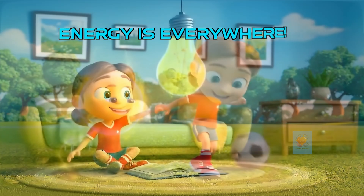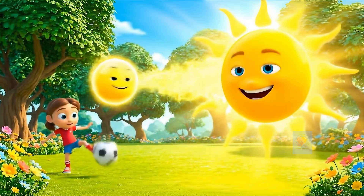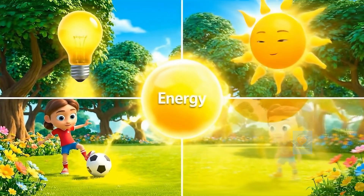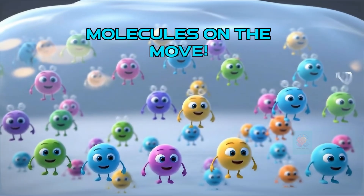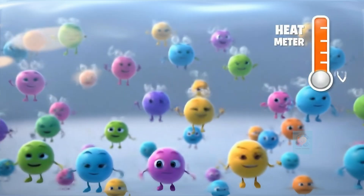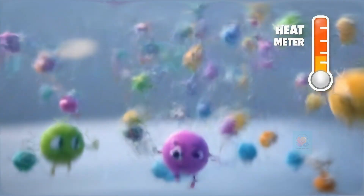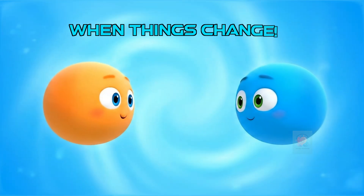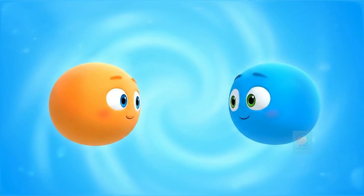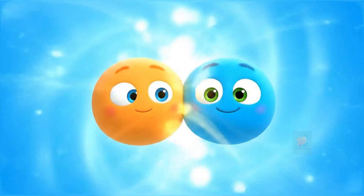Remember, energy is everywhere. It's the power that makes things happen, and one super important kind of energy is heat. Everything is made of tiny molecules. When these molecules wiggle and jiggle faster, we feel it as heat. Slow jiggling means it's cooler. When ingredients get together to make something new, it's called a chemical reaction, and these reactions often love to play with heat.